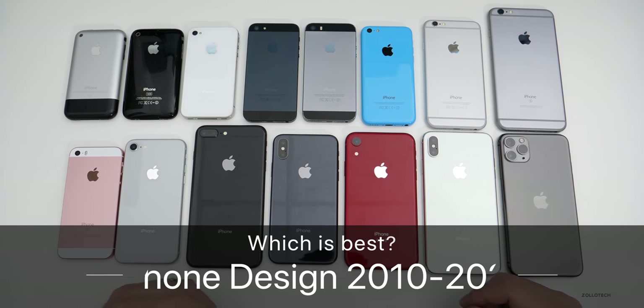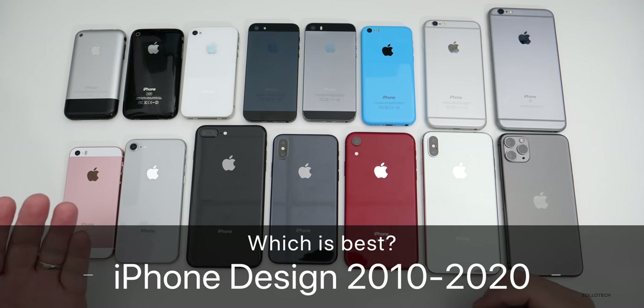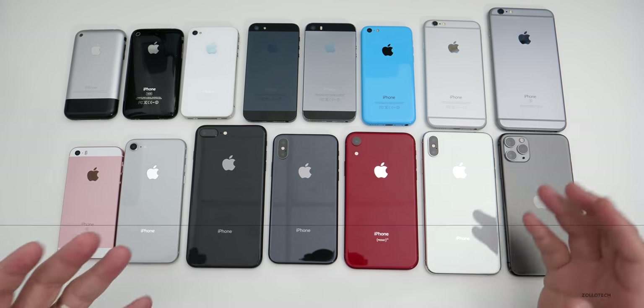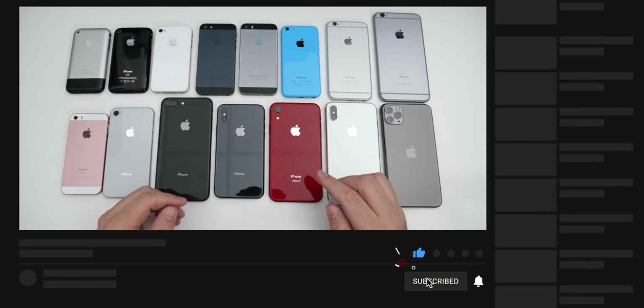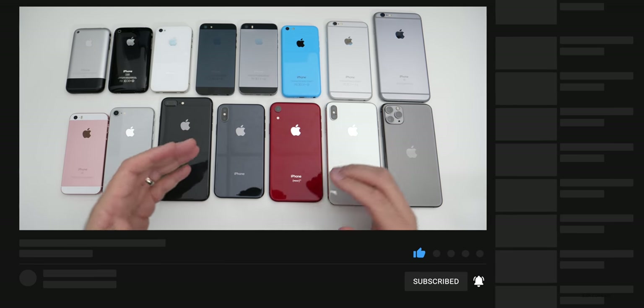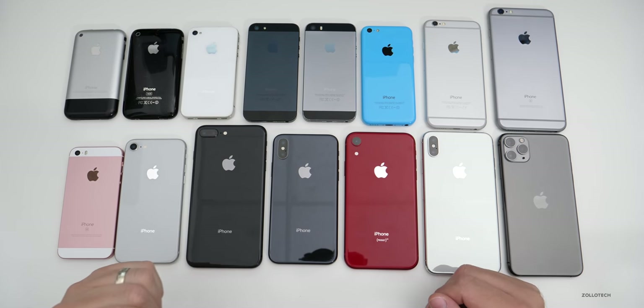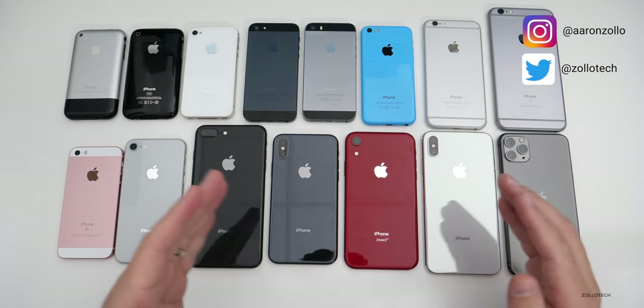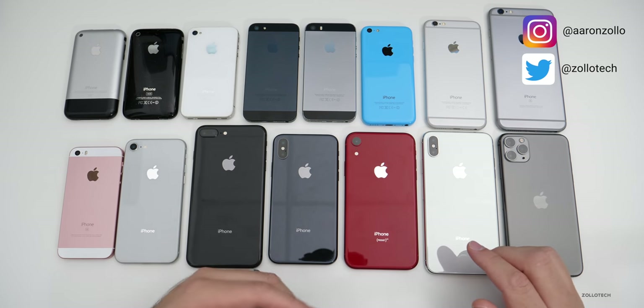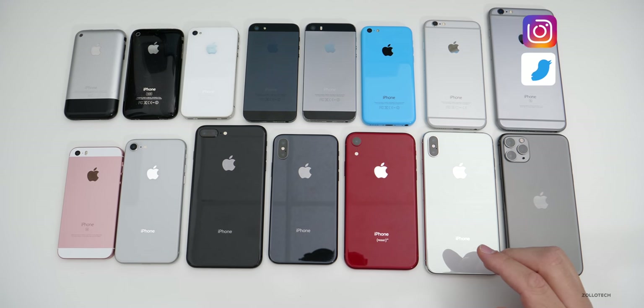Hi everyone, Aaron here for Zollotech. iPhone has been out for almost 13 years at this point, or at least 12 years. There have been a lot of design changes over the years, sometimes dramatically, sometimes not so much depending on the year. I thought we'd talk about what the design changes were, how they've changed over the years, and which one is your favorite and which one's my favorite.